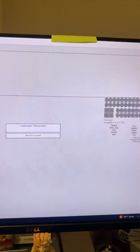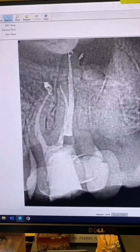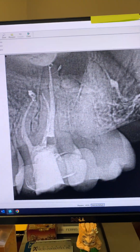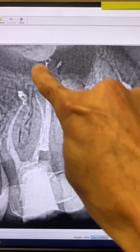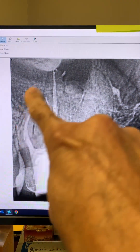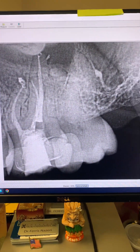Take a look at the post-op. We were able to do the root canal, and look at that beautiful lateral right into the lesion there. Look at the curvature of these canals. As you can see, everything went great.